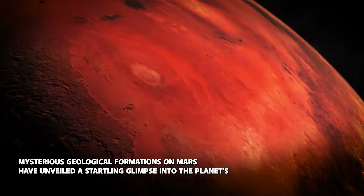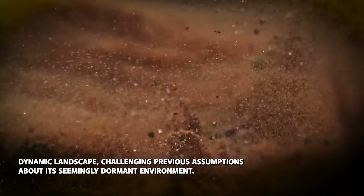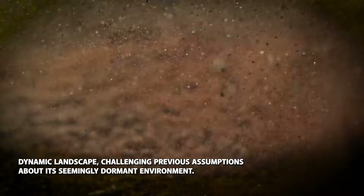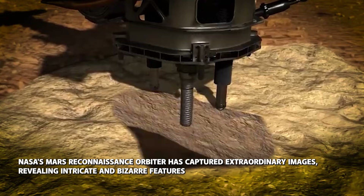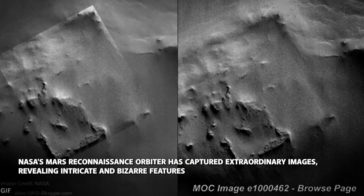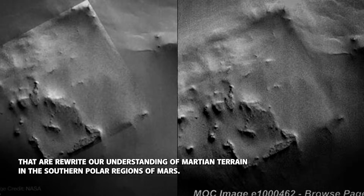Mysterious geological formations on Mars have unveiled a startling glimpse into the planet's dynamic landscape, challenging previous assumptions about its seemingly dormant environment. NASA's Mars Reconnaissance Orbiter has captured extraordinary images revealing intricate and bizarre features that are rewriting our understanding of Martian terrain.